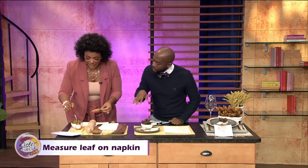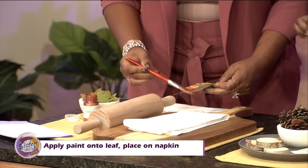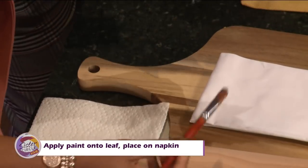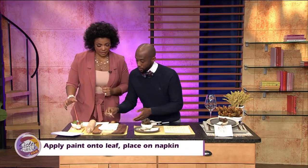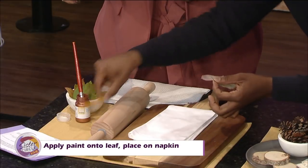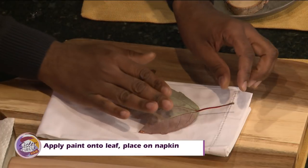That's a good coppery color, that's real nice. So now that we got the leaf, what we're going to do is politely place it on top of the napkin. Typically I would take a little pencil and mark it, but we're going to do some TV magic and just place it right here.